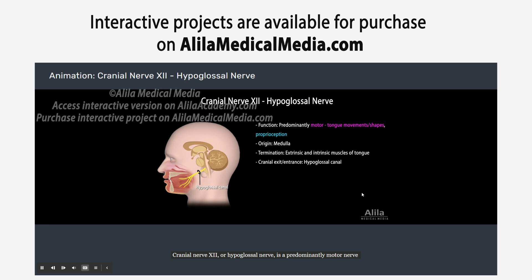Cranial nerve 12, or hypoglossal nerve, is a predominantly motor nerve controlling extrinsic and intrinsic muscles of the tongue. It is responsible for various tongue movements and shapes required for normal swallowing and speech production. Damage to this nerve results in speech and swallowing difficulties, and the tongue typically deviates toward the affected side.